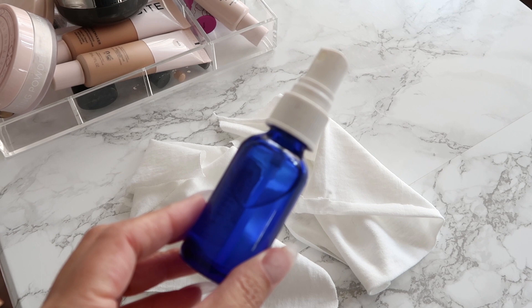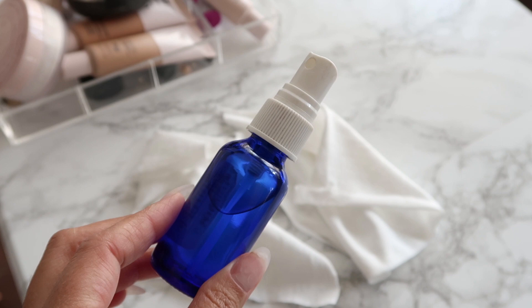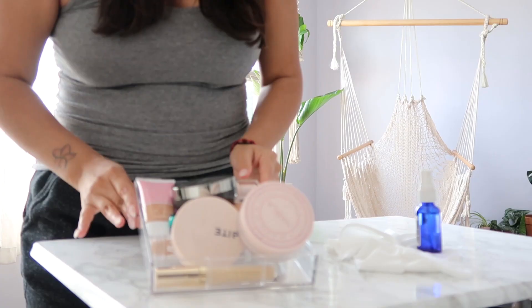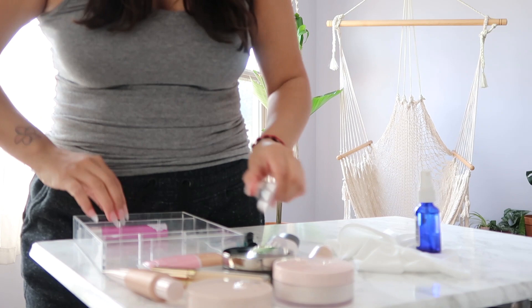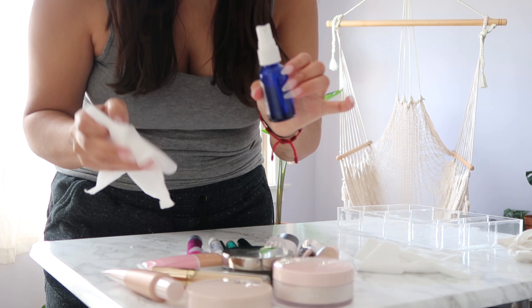I always use the highest percentage of alcohol because it evaporates faster. The higher the percentage, the less water it has. For example, at 91% it evaporates really really fast. This is what you need when using alcohol on eyeshadows, because you don't want something with more water — the water will just sit there and it can get moldy. So I'll wipe this down quickly for any dust, then spray the alcohol on top of the makeup and wipe it down.